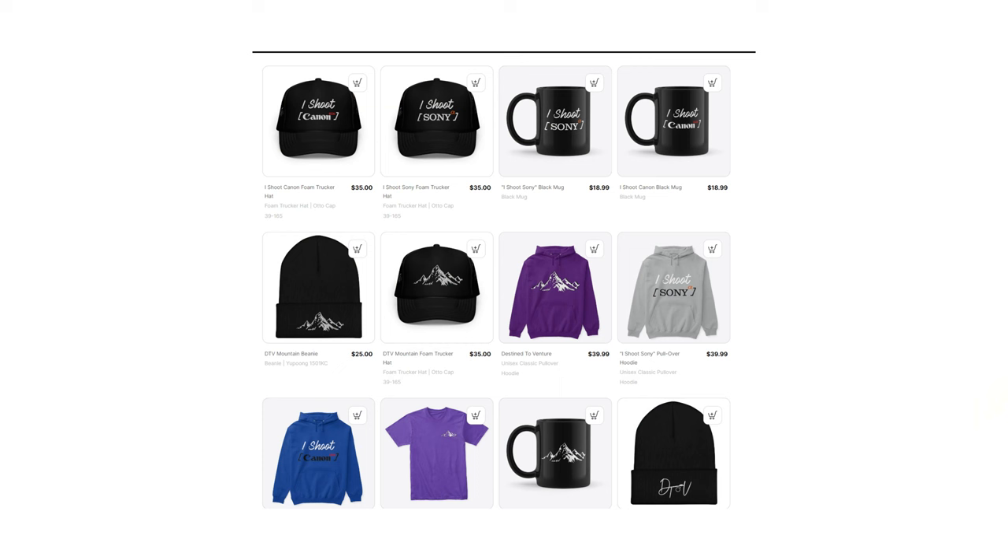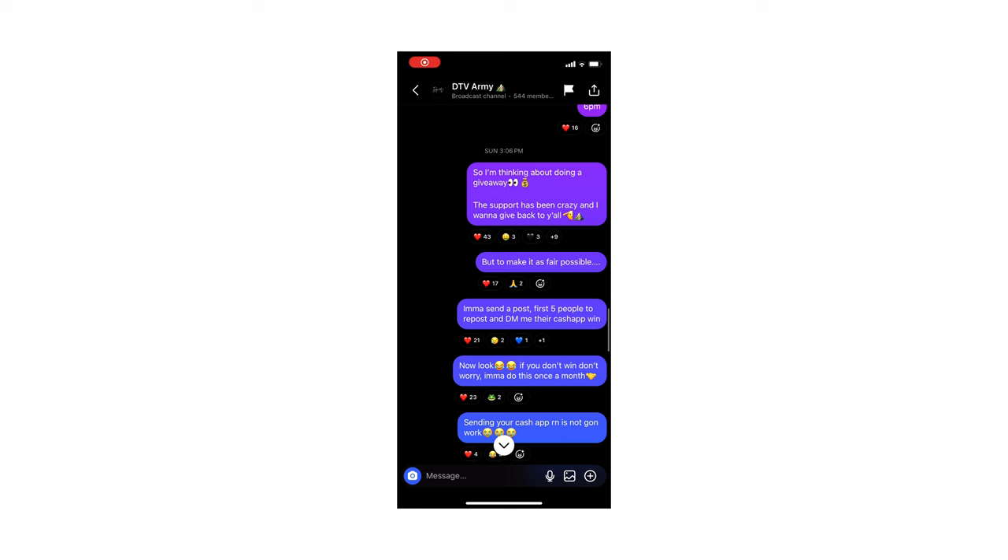At this rate we'll probably hit 5K before next week. Don't forget to drop a like, check out the merch link and preset link in the description below, and check out the broadcast channel link in the description as well — I'll definitely be doing more Q&As in there so make sure you join. Thank y'all so much, don't forget to drop a like, and we stay creative — see you next time.